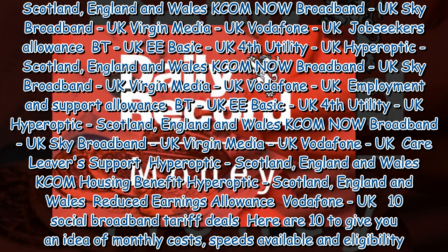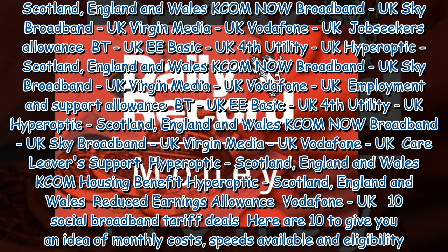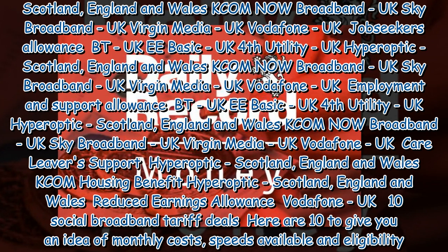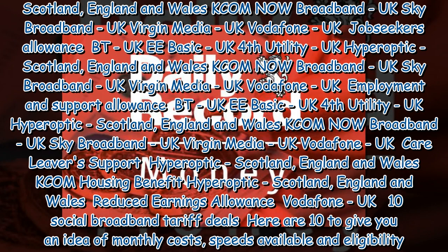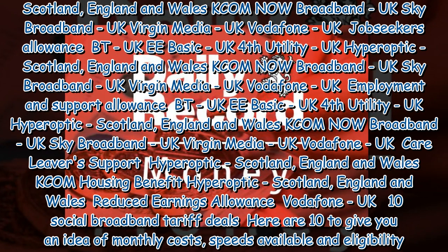For Attendance Allowance: Hyperoptic (Scotland, England and Wales), KCOM. For Personal Independence Payment (PIP) and Adult Disability Payment (ADP): Hyperoptic (Scotland, England and Wales), KCOM, Vodafone (UK). For Disability Living Allowance (DLA): Vodafone (UK).